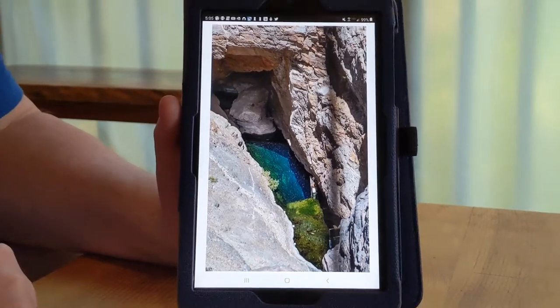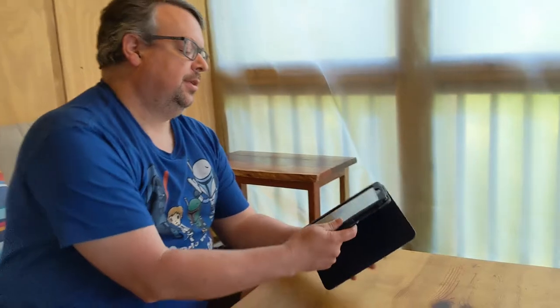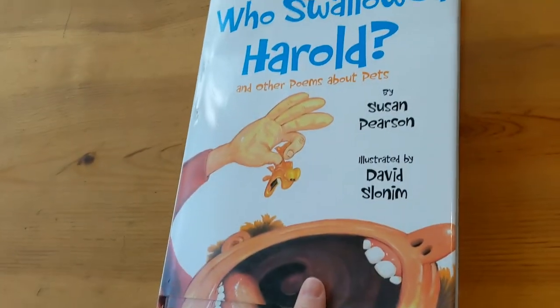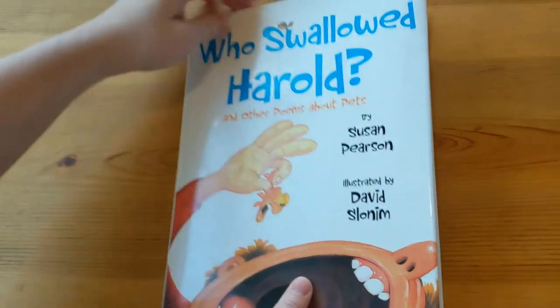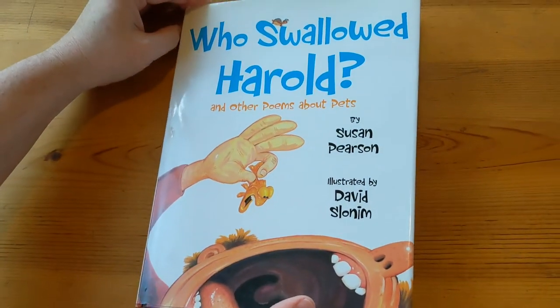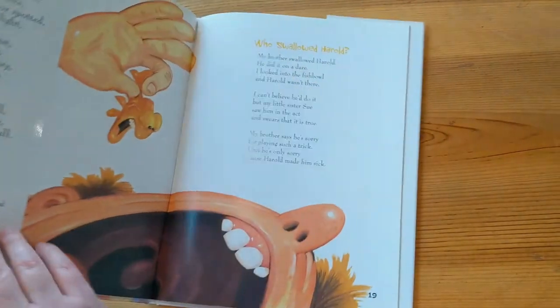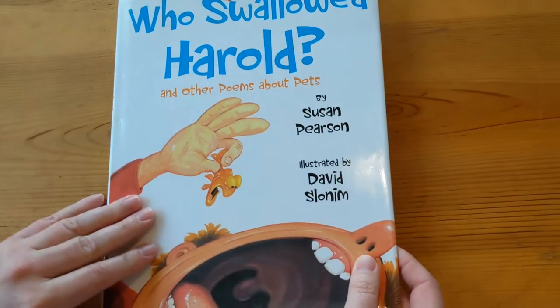I just thought that was really interesting — something you'd like to know. So I have some poems here about fish and other animals I'd like to share with you. This book is called 'Who Swallowed Harold?' and it says 'and other poems about pets.' It's a very, very silly book. It's written by Susan Pearson — she's the author — and David Slonim is the illustrator, which means he drew the pictures.